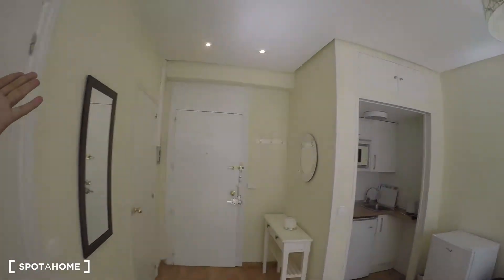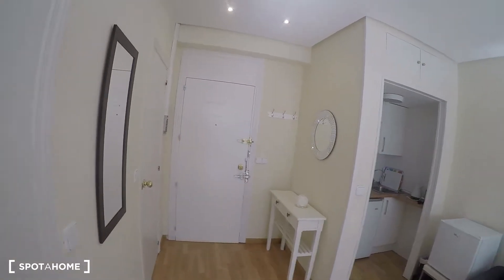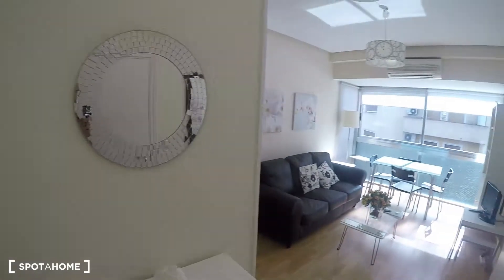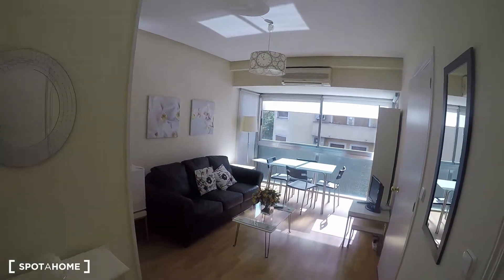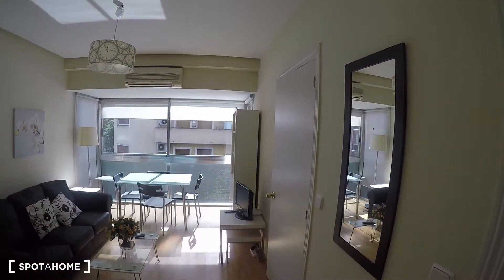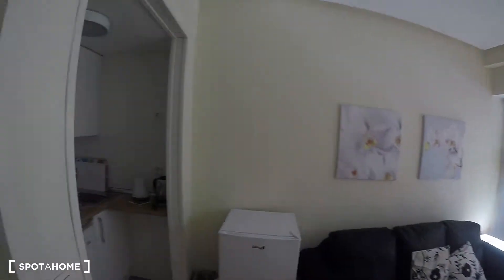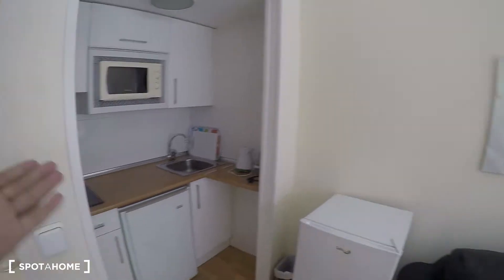We are in a one-bedroom apartment on the third floor with views to the street. It's a small apartment — 40 square meters. Here's the main door, and then of course here's the living room, the bedroom, the bathroom, and the kitchenette.